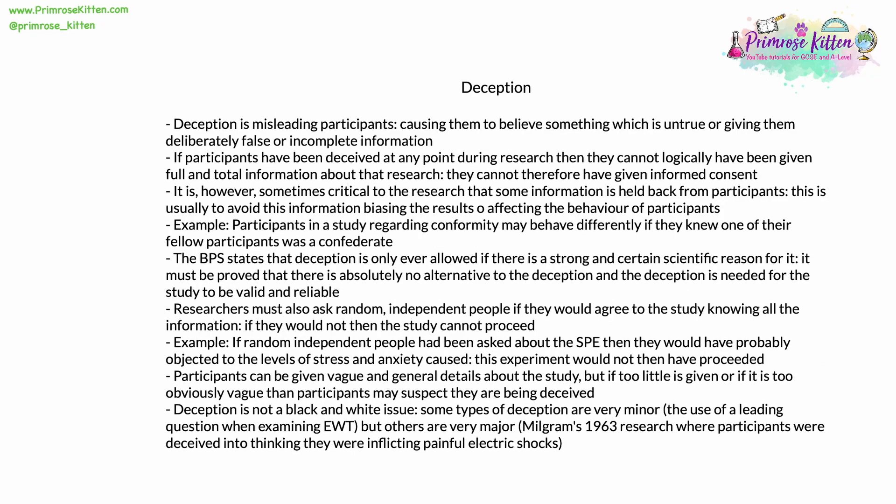Deception is misleading participants — causing them to believe something which isn't true, or giving them deliberately false or incomplete information. If participants have been deceived at any point during research, then logically they can't have been given all the information about that research, and therefore cannot have given informed consent. Unfortunately, however, it is sometimes critically important to research that some information is held back from participants, usually to avoid that information biasing the results or affecting the behaviour of the participants.